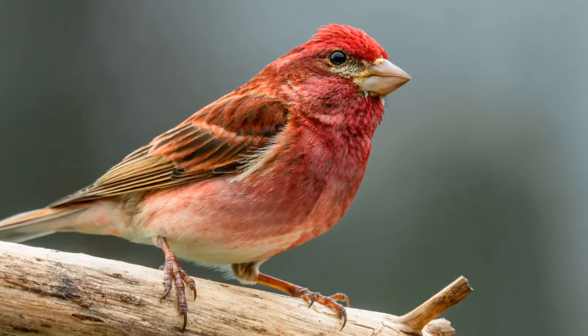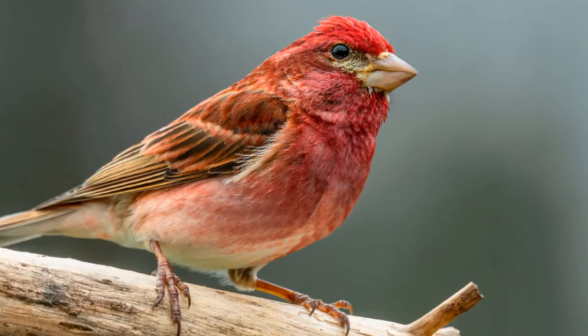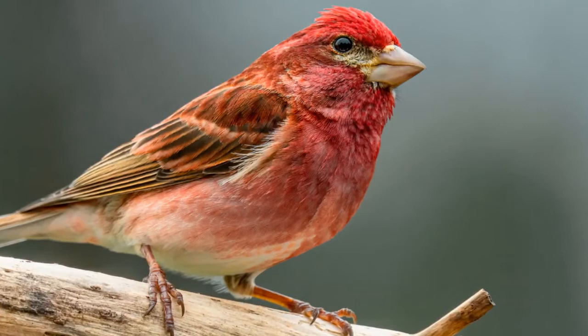Despite the name, the purple finch really isn't purple at all. Instead, the female has a brown backside and a white breast and abdomen with brown streaks. The adult male looks like it's been stained with a red wine color all over the head, back, and abdomen. The intensity of the color may play the role of signaling to females the overall health and desirability of the bird based on what it eats.